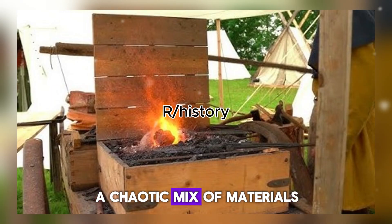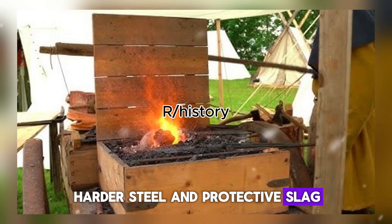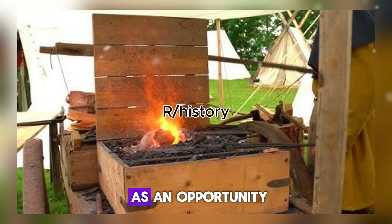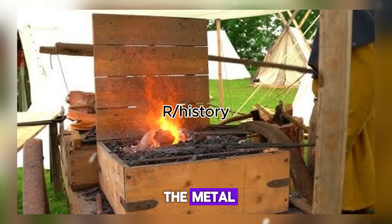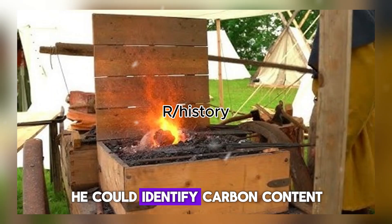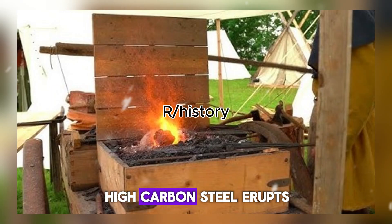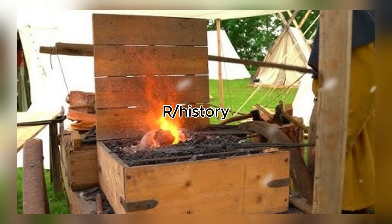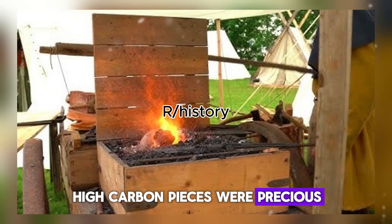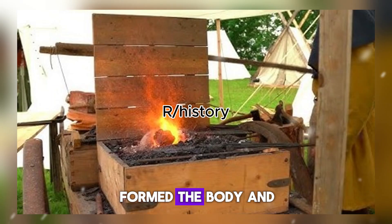The bloomery gave medieval smiths a chaotic mix of materials in every bloom: soft wrought iron, harder steel, and protective slag. A lesser craftsman might see this as a problem. A master saw it as an opportunity. The smith could read the metal. By striking a piece against a grinding wheel and watching the sparks, he could identify carbon content. Soft iron throws long, lazy orange sparks. High carbon steel erupts in brilliant white bursts. Using this sensory knowledge, the smiths sorted the bloom. High carbon pieces were precious — they became the cutting edge. The softer wrought iron, tough and shock absorbent, formed the body and spine of the blade.